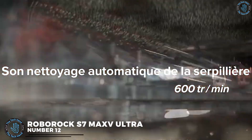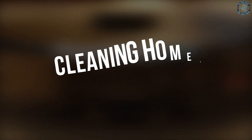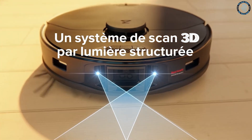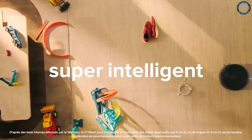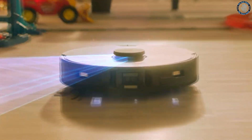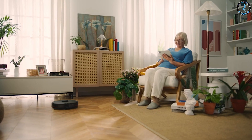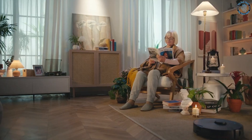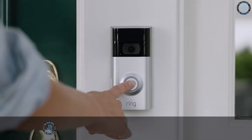Number 12: Roborock S7 Max V Ultra. The Roborock S7 Max V is a robotic vacuum cleaner designed for cleaning homes. It features ultra-strong suction power, advanced navigation, and a powerful mopping function. It also has a large dustbin capacity, making it ideal for larger homes or homes with pets. It can be controlled through a smartphone app and is compatible with Amazon Alexa and Google Assistant for voice control.